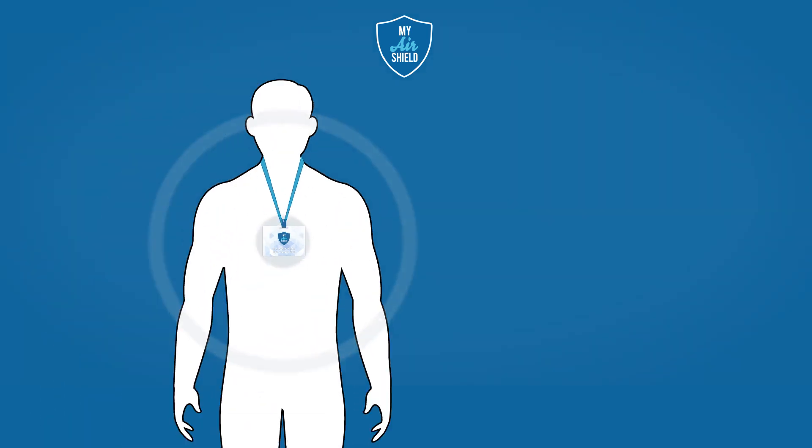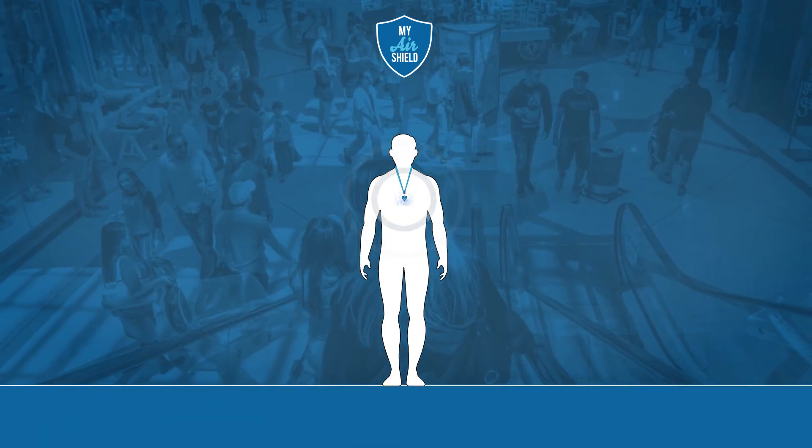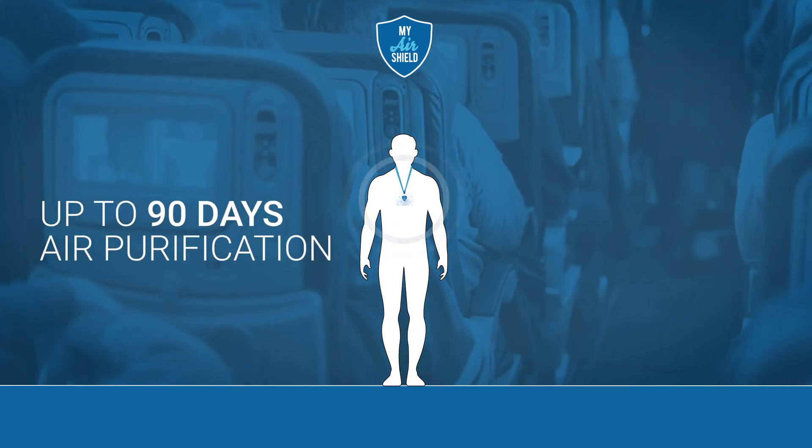Our improved patented chlorine dioxide granules provide up to 90 days of active air purification to help protect your breathing space.